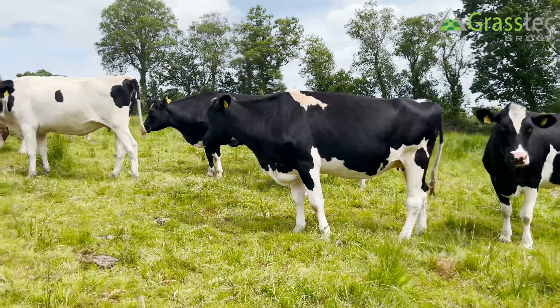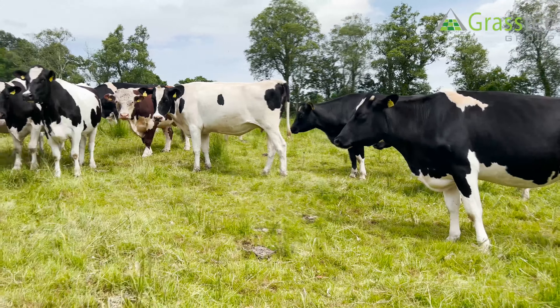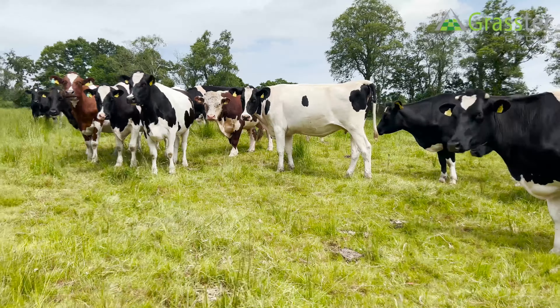Here we have another group of autumn calving cows for sale. Approximately 40 in this group here today. The majority are 2nd, 3rd and 4th lactation cows, scanned to calve for this autumn period.